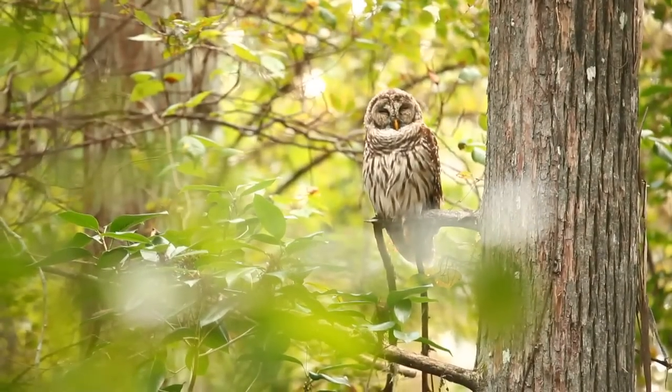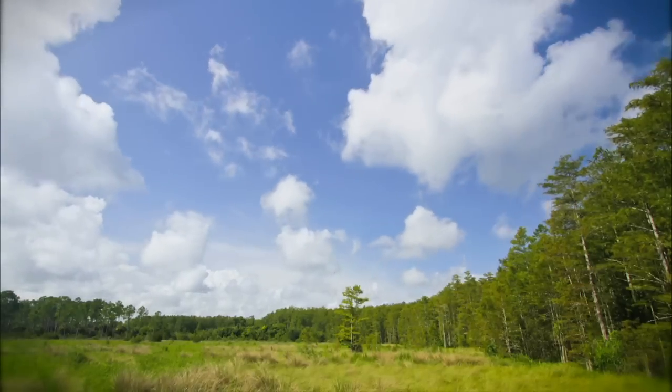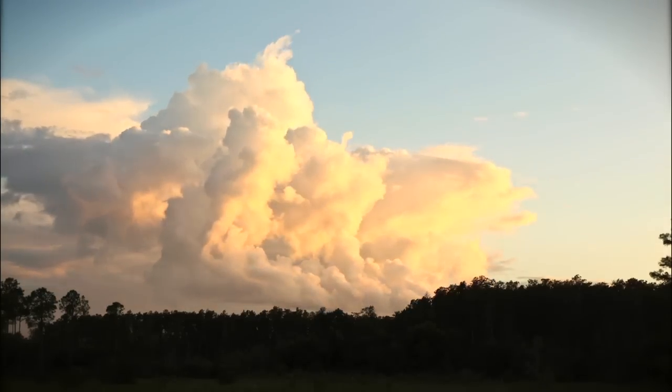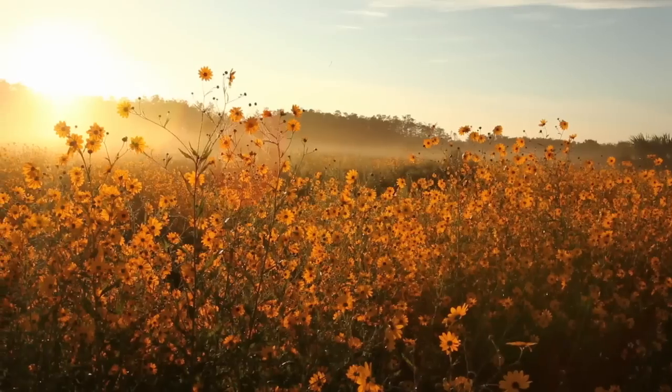Audubon's mission at Corkscrew really is to protect the wild places for the wild things. This is wild Florida as it's supposed to be. This is real Florida — this is worth protecting and worth visiting.